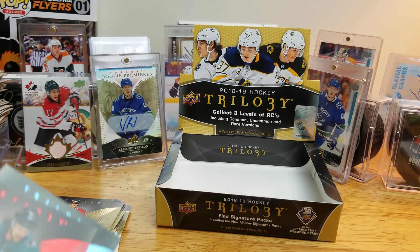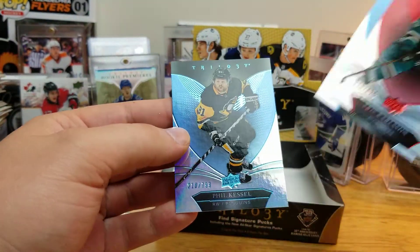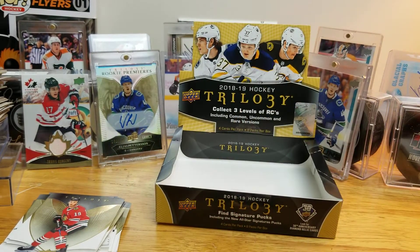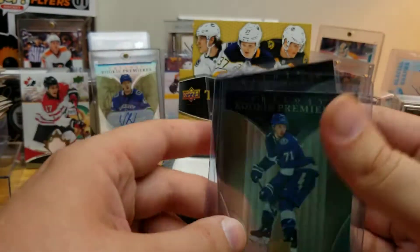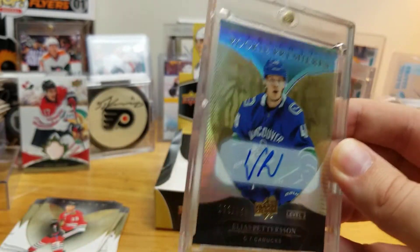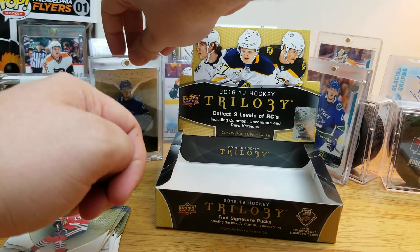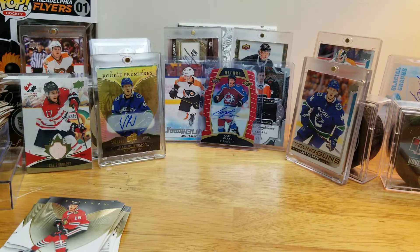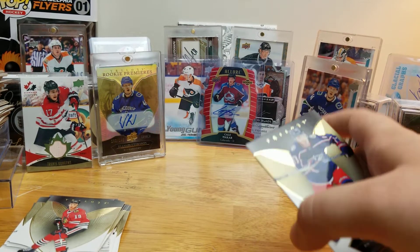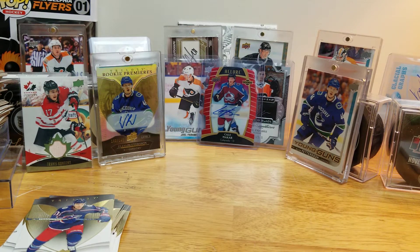Recap — Carlson, Kucherov, and Kessel parallels. In terms of memorabilia we got Strome and Rask. Rookies — Cirelli and Rasmussen. And of course the prize of the box, Mr. Pettersson once again — it's my first Pettersson autograph. Thanks a lot for watching guys, this was definitely a pretty killer break. Great box — I got this one at my local hobby shop. Two Petterssons in the background, can't really go wrong with that. Feel free to like, comment, and subscribe down below. Until next time, it's been a Card Day's Night and I'll be back again.